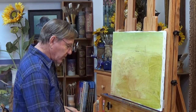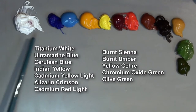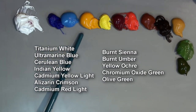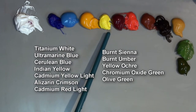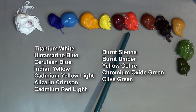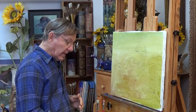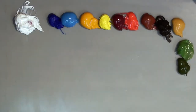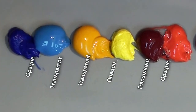I'm using acrylics, and on my palette I have titanium white, ultramarine blue, cerulean blue, Indian yellow, cadmium yellow light, alizarin crimson, and cadmium red light. These are my primary colors — red, yellow, and blue. I have two blues, two yellows, and two reds. One of each is transparent and the other is opaque, so I have an opaque and transparent blue, yellow, and red.